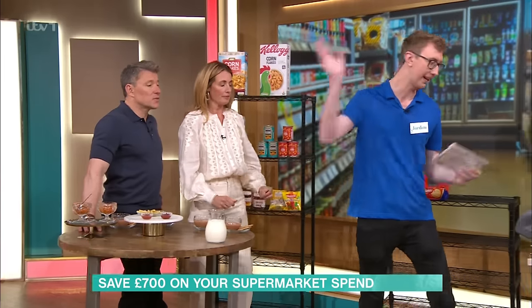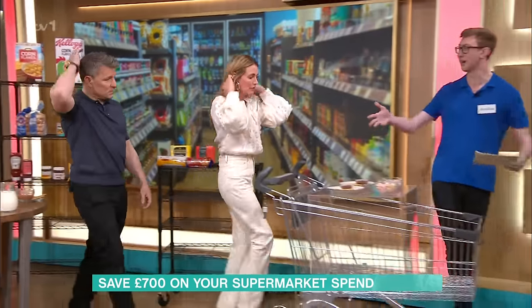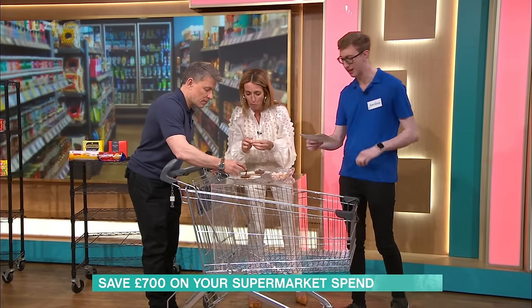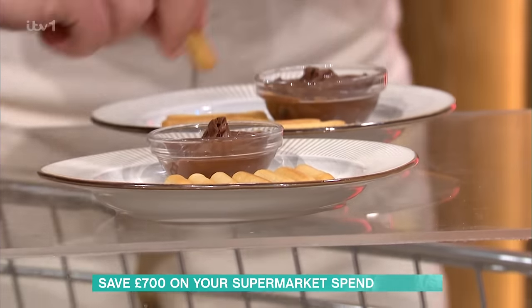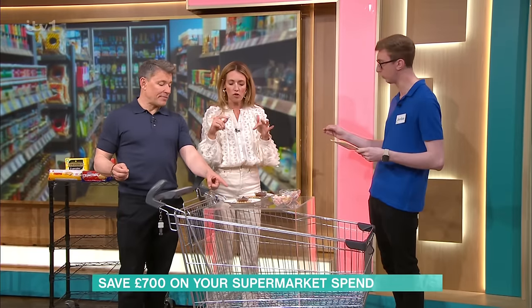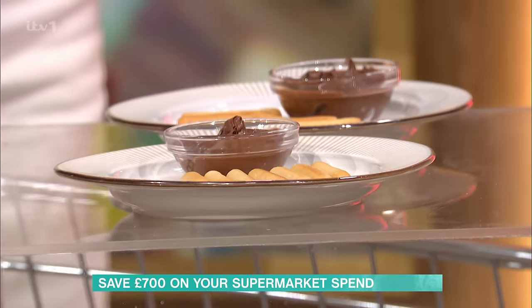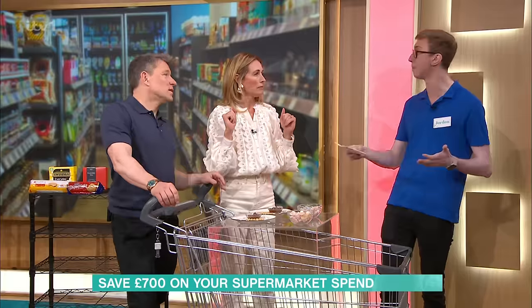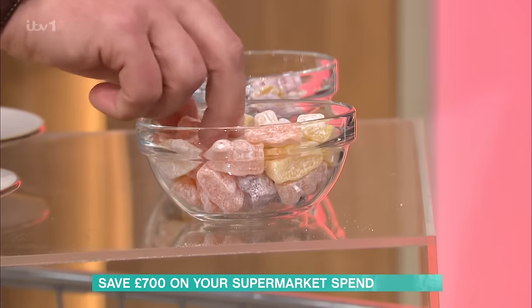We've got some sweet treats — Nutella versus Sainsbury's chocolate spread. The Sainsbury's is £1.15 a pack versus Nutella at £3.40 a pack. A is Nutella. So you've chosen the Sainsbury's at £1.15. And then finally some Jelly Babies — I prefer the Tesco ones. We'll have to save the Jelly Babies and take these home. The Loose Women are coming up next.